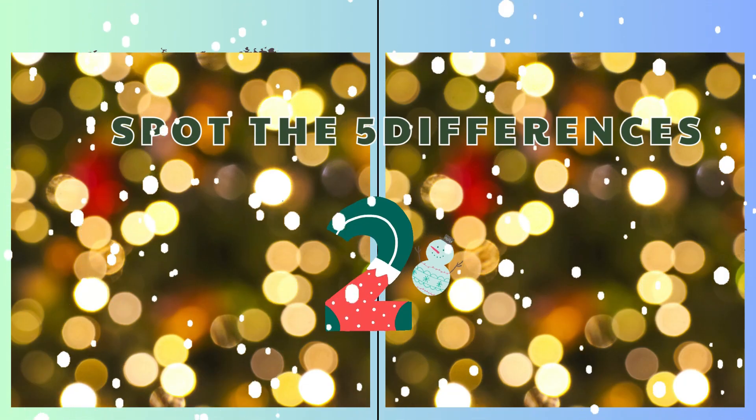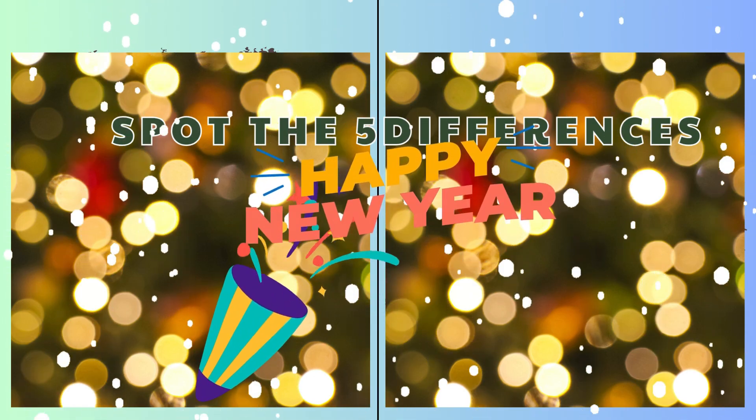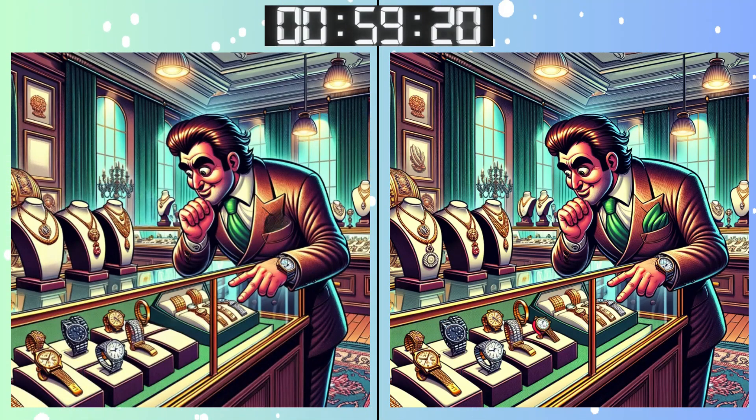Three, two, one! Go, go, go! We're halfway through! This one might be a bit tricky! Don't get tricked! It's there somewhere!